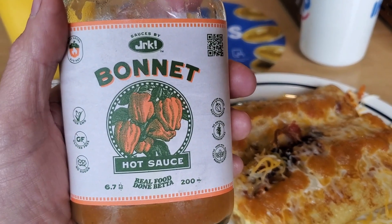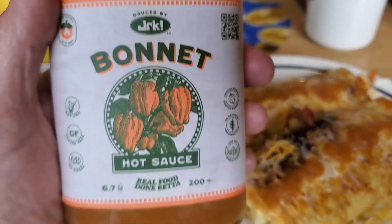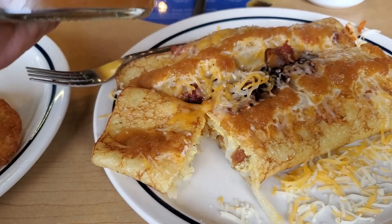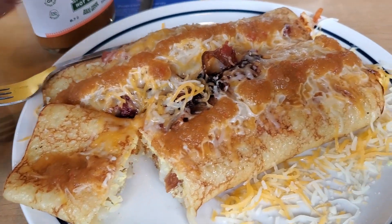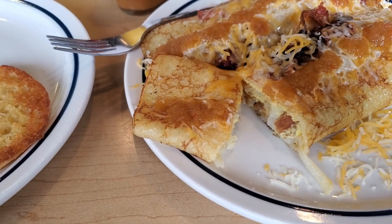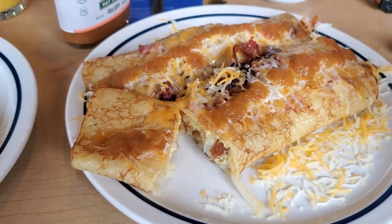Anyway, this JRK Bonnet sauce is phenomenal. It is delicious. It's got a little bit of sweetness to it. Sorry about the background noise here, but this food is looking good. We're gonna taste right now.